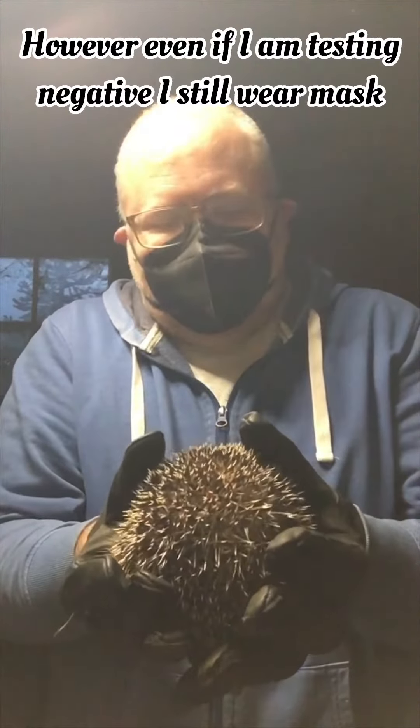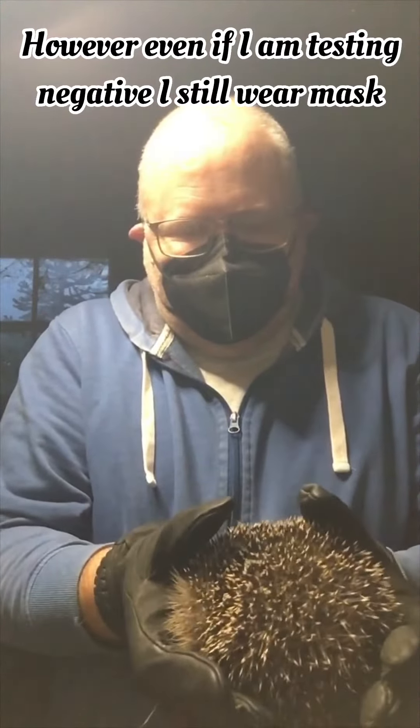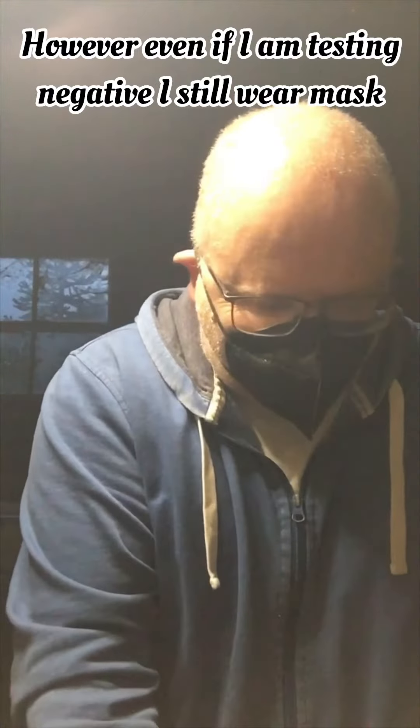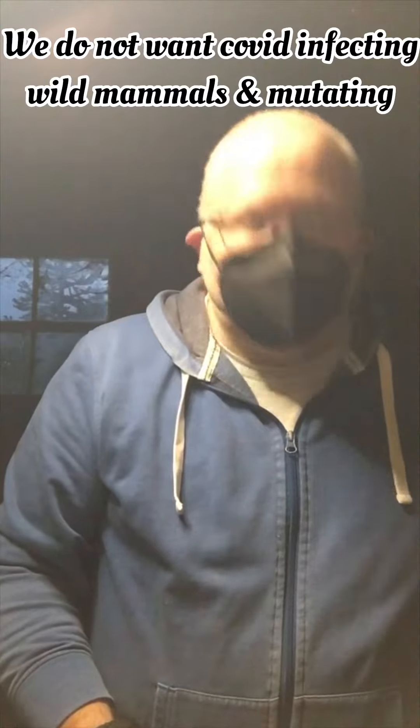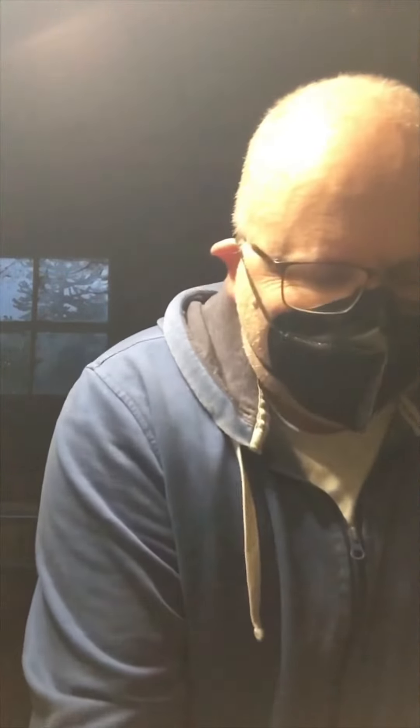Mr. Prickles, as you can see, is quite energetic. I'm going to pop him in the scales — he's 326 grams. He's trying to escape, so I'm going to pop him back.